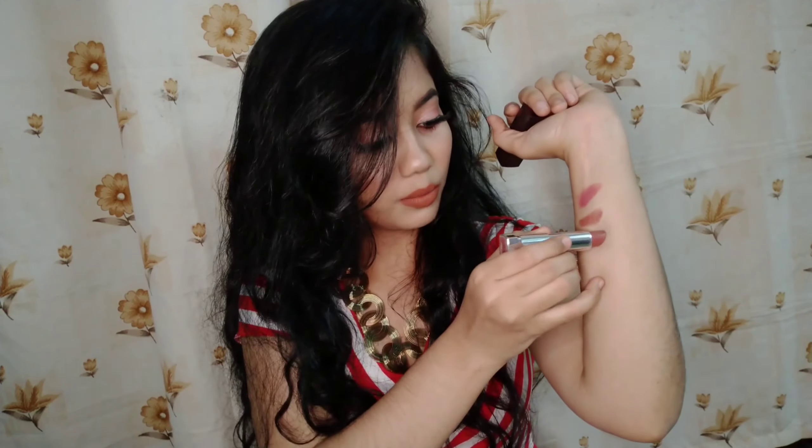The next shade is Nude Nuance 657 from Maybelline Color Show range. This is a really beautiful lipstick — hands down this is my favorite everyday nude. It's a perfect mixture of pink and brown. I've recorded the swatches in daylight so I've tried my best to give you the actual color reference.